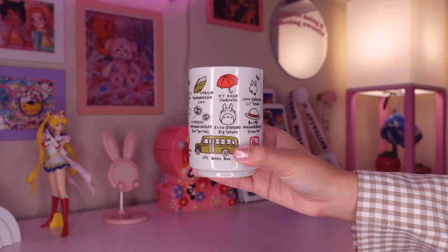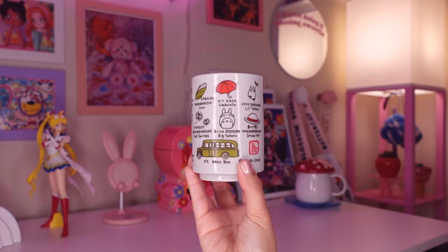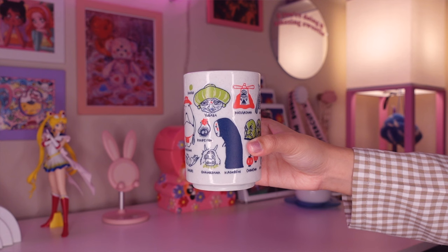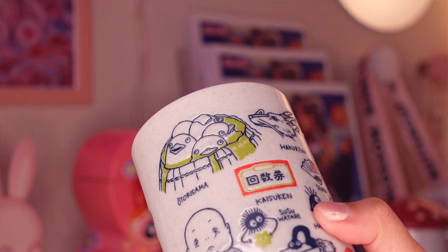They're all pretty similar to one another, except this teacup has different characters and elements from My Neighbor Totoro. And then the third and final teacup is actually the largest one — it's also Spirited Away themed but has different characters. Personally this one is my favorite design because it has the little ducks from the bathhouse, which I think is just so adorable.